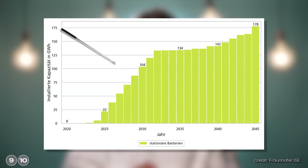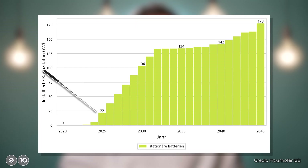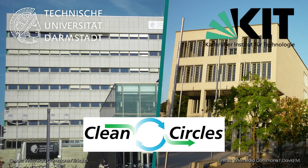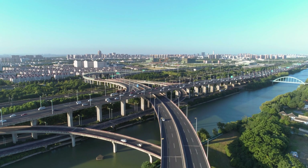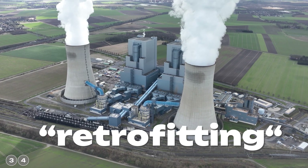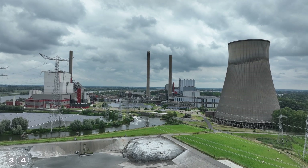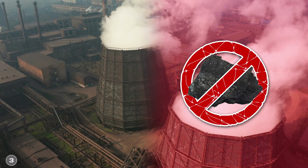By 2030, we will need an estimated 100 gigawatt hours of electrical storage capacity in Germany alone. However, we are currently only at around a third of this. The Clean Circles Research Project at TU Darmstadt has now presented an exciting technology for using existing infrastructure for energy storage. They want to convert or retrofit coal-fired power plants — this conversion will only affect small parts of the plant. The power plants will then no longer burn coal, but actually iron, which sounds a bit crazy but is really quite ingenious.